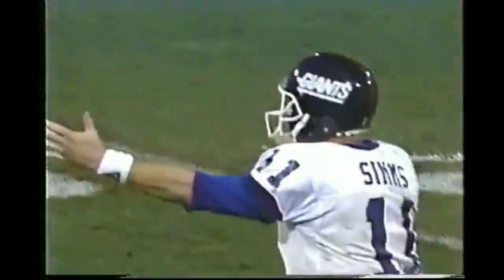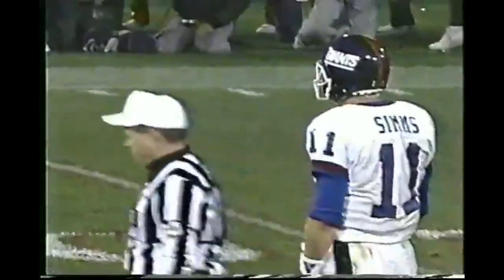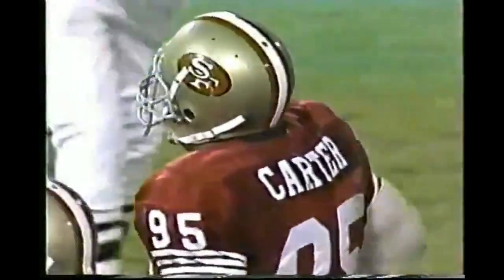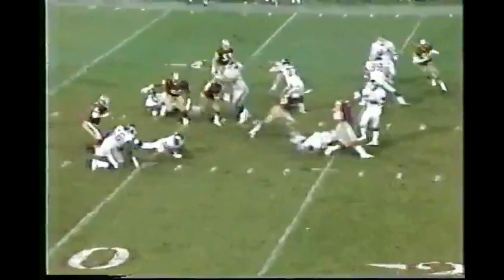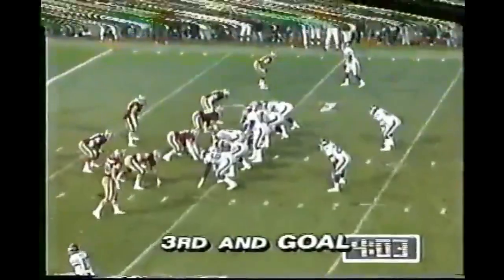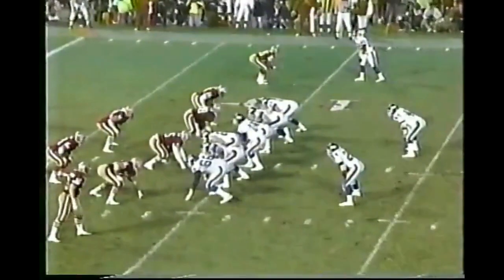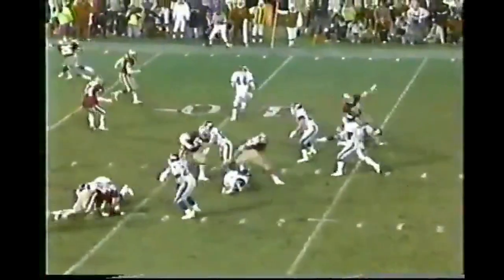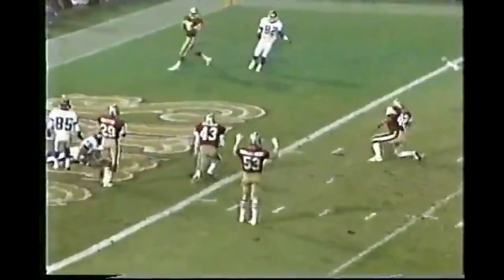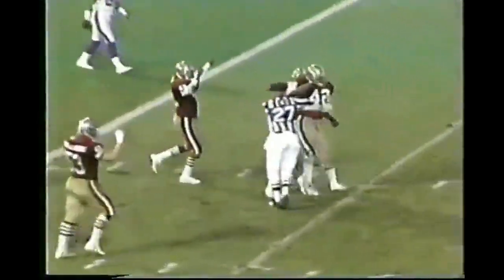Sims is pressured and throws it away. Sims was under heavy heat from Michael Carter — nobody picks Carter up. Sims says who's supposed to block that guy? Sims too deep, intending for Ingram in the corner, covered by Don Griffin. Third and goal.